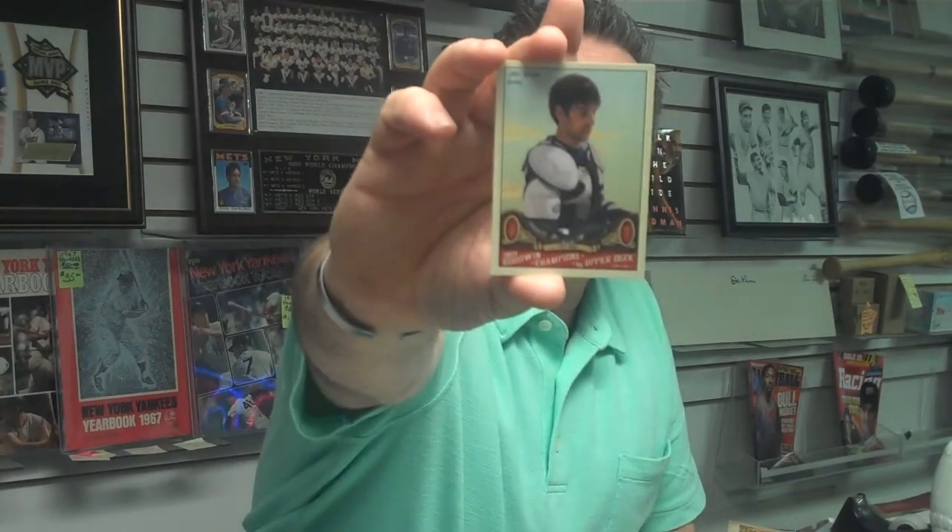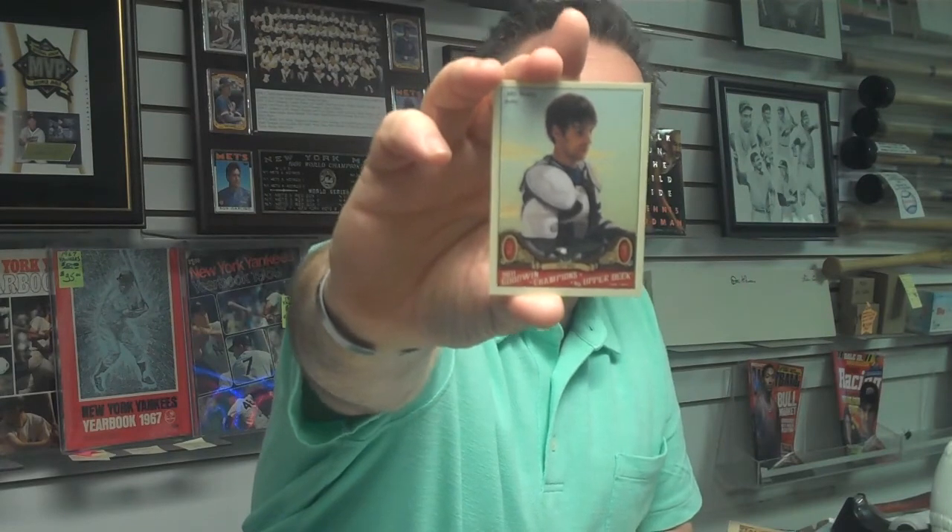Attack of the Baseball Cards will be open on the 4th of July from 11 in the morning until 4 in the afternoon with hourly door prizes. So if you stop in and buy something, you'll have a chance to win a door prize.